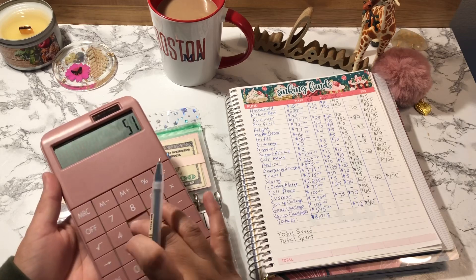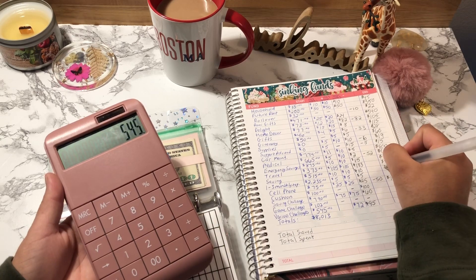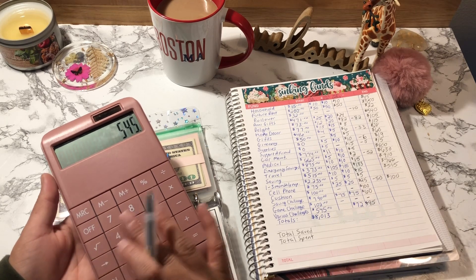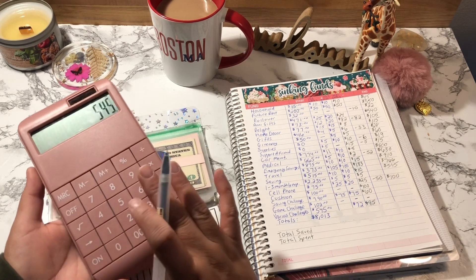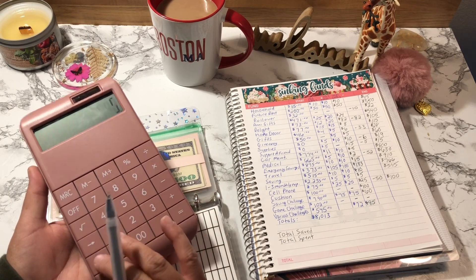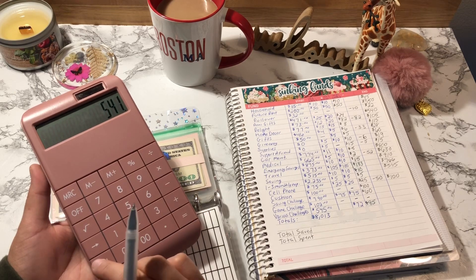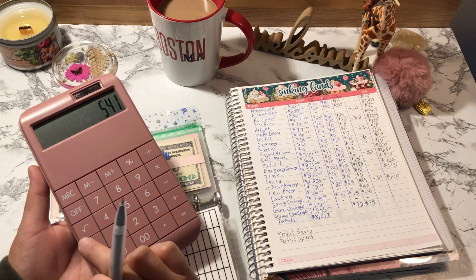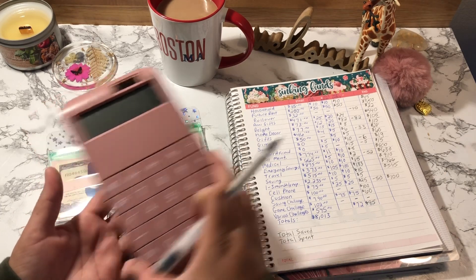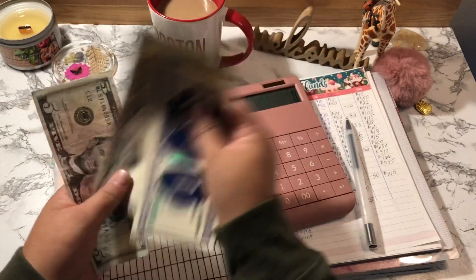Savings started off with $515 and I added $30, so Savings should have $545. Quick tip about this calculator — it has this little tool that if you accidentally type the wrong number, instead of hitting zero and retyping the whole thing, you just hit this button once and retype the correct digit. It's amazing! Counting: 510, 520, 530, 535, 540, 545. Correct.